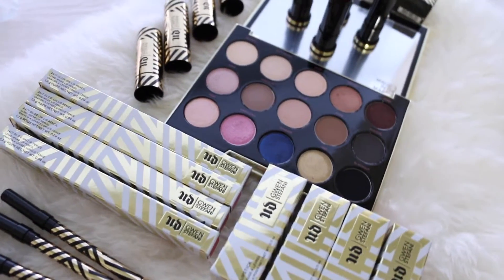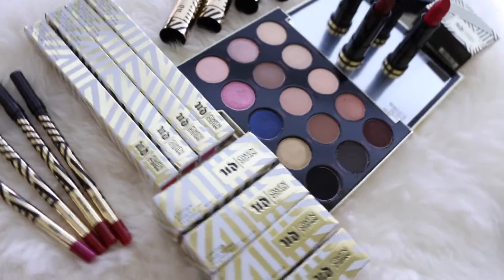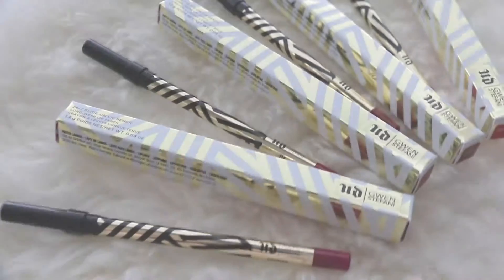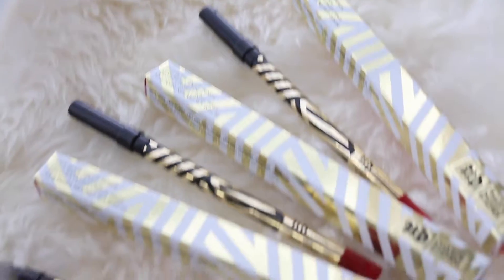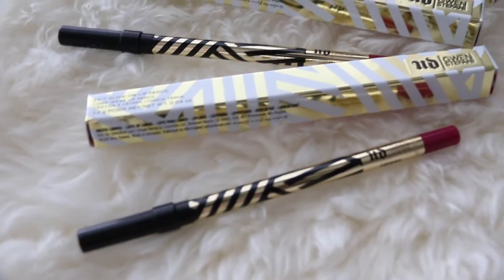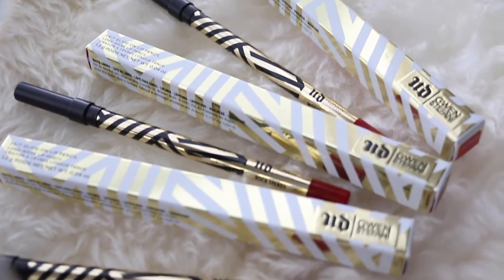They created a whole collection for spring and that's what we're going to talk about today. Let's start with the 24/7 Glide-On Lip Pencil. This product is really creamy and easy to apply because it has vitamin E, jojoba, and cottonseed oil. It's also waterproof so it keeps your lipstick lasting longer.